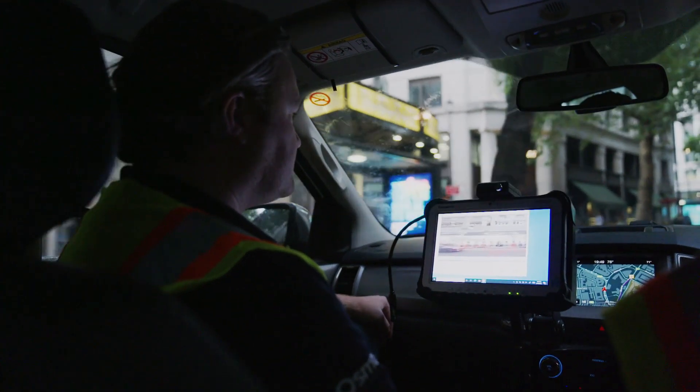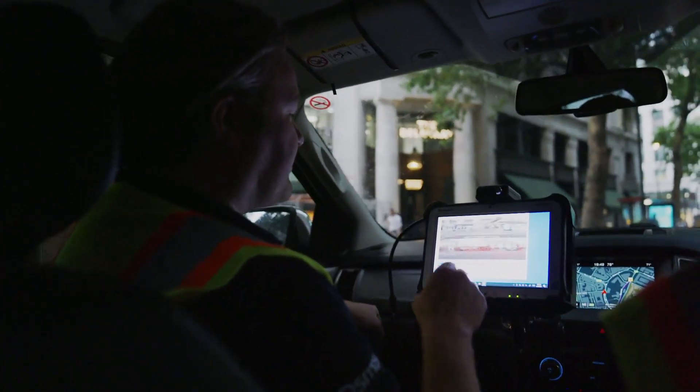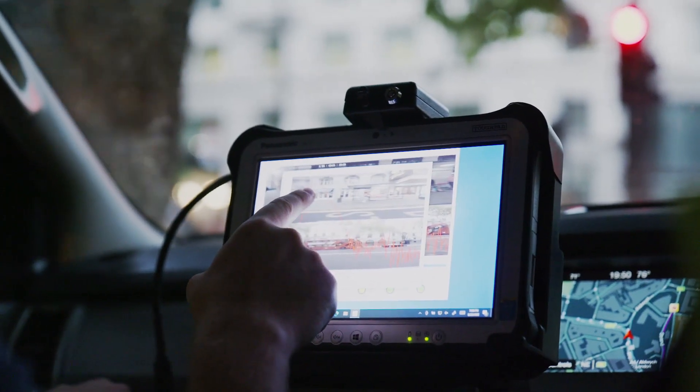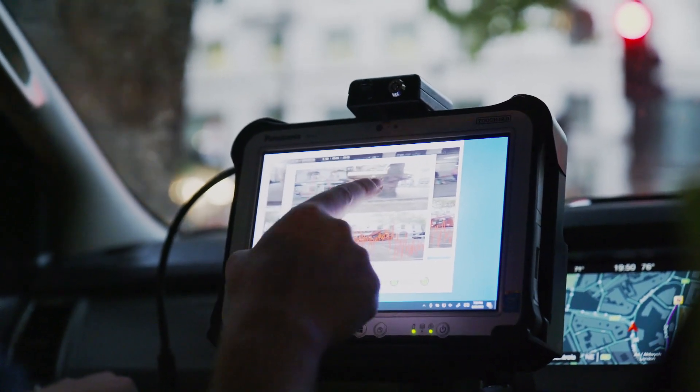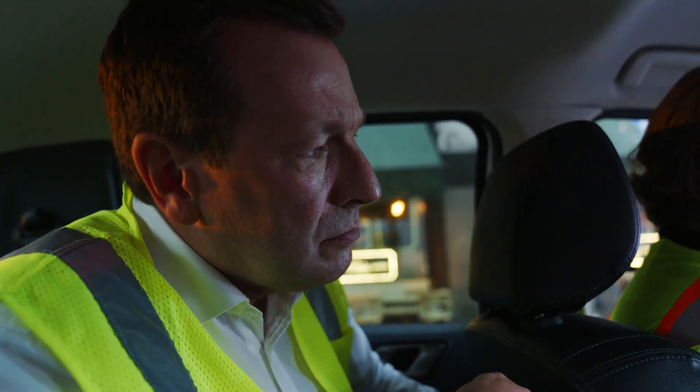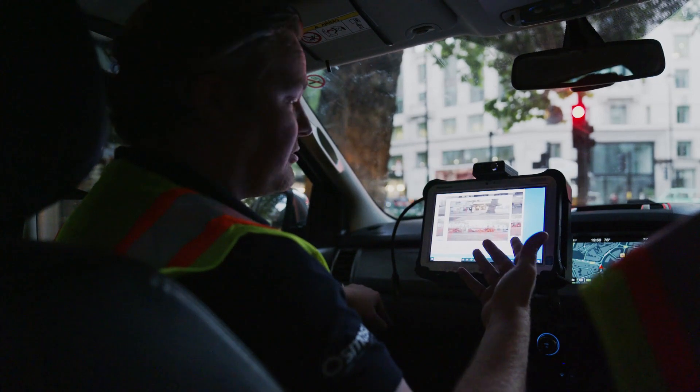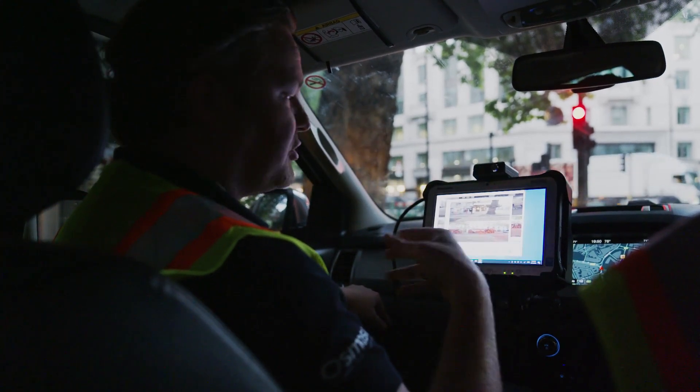Sean, that sounds quite significant. That is a significant peak. As you go through, you can see all the different assets that are around here. There's not a whole lot that are above ground, so it could be coming from the ground. We just don't know — that's why we'll pull over and do an investigation.